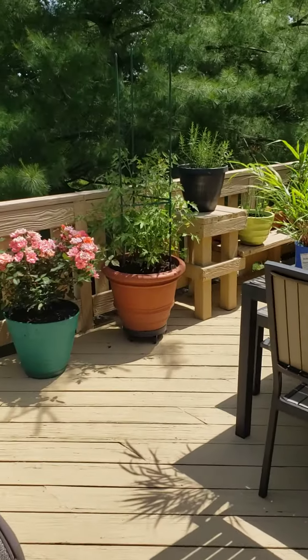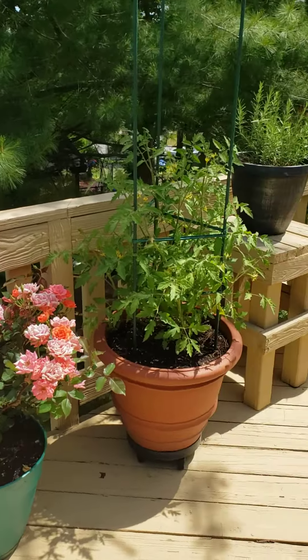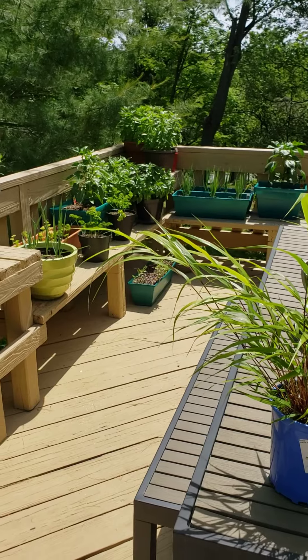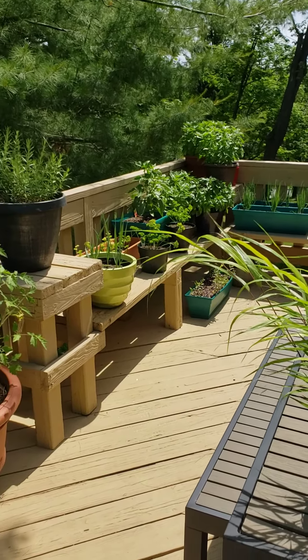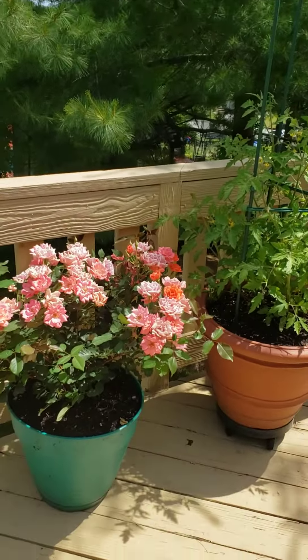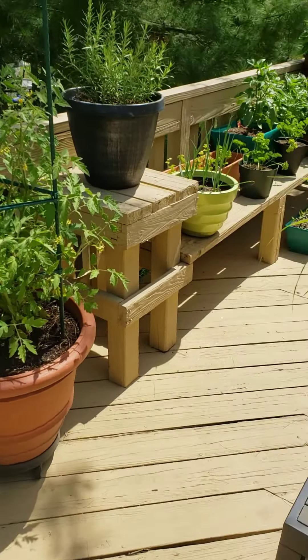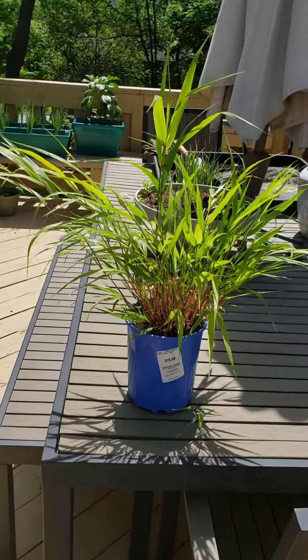Okay, Miss Aziza, we have our herbs going out here on the upper deck. We put them up here because this way the squirrels, chipmunks, and wildlife won't get to them. Just picked up a little knockout rose, heirloom tomatoes, and Japanese grass that I have yet to plant.